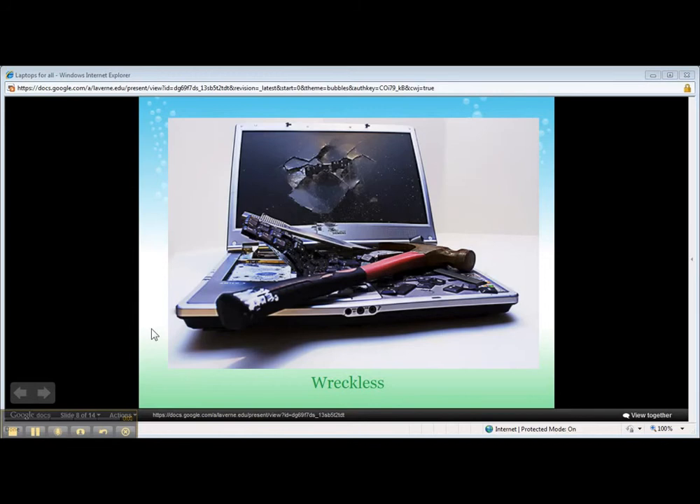Now let's look at the negative aspects of giving every student a computer in the classroom. Computers can be a useful teaching tool, but they can also interrupt the fundamental concepts of teaching and be a huge expense for taxpayers. According to Heritage.org, $1.25 billion have been allocated for technology in K-12 classrooms. With that said, technology is very expensive.